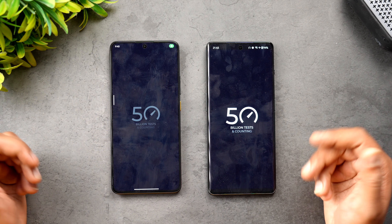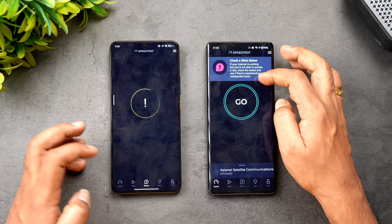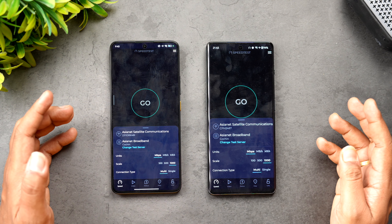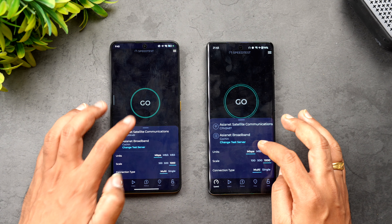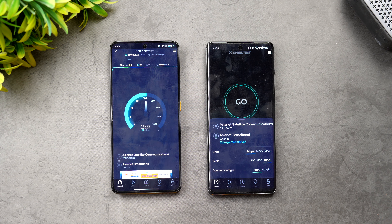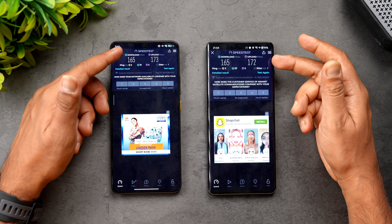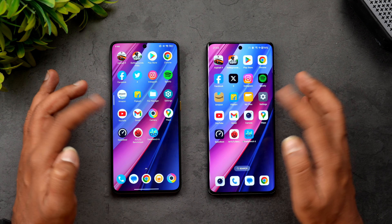Let's test network speed — both devices are connected to the same Wi-Fi network. Testing the Poco X6 Pro first. Results: 165 Mbps and 173 Mbps — almost exactly the same speed on both devices.